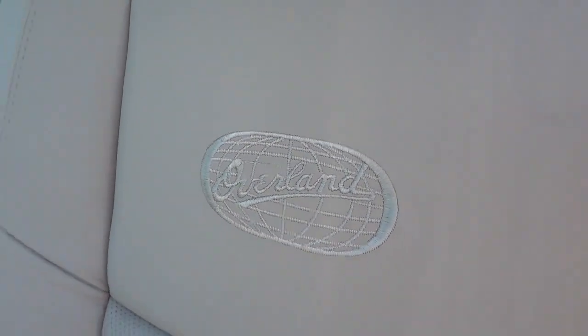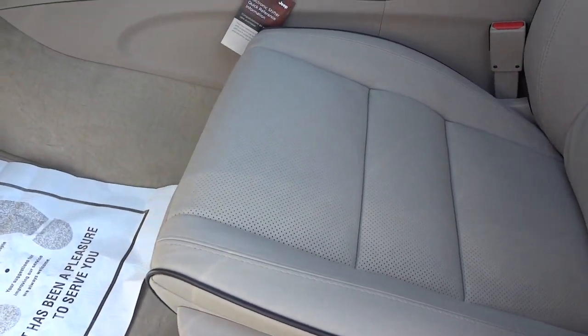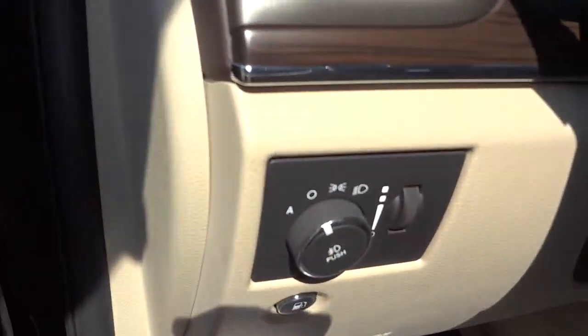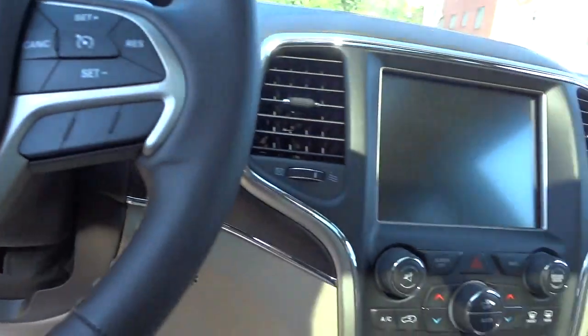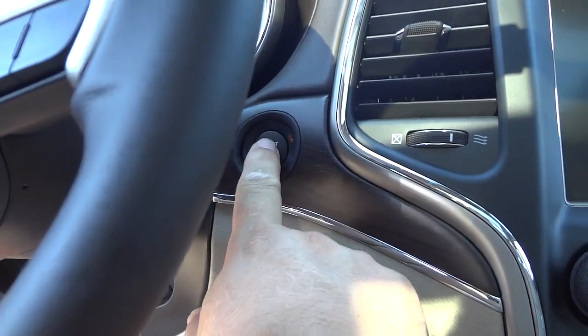Nice embroidery there. I'm going to put the seat back a little bit more so I can show you more stuff. There are automatic headlights. Now since I used the remote start, I still have to push this button to turn everything on.